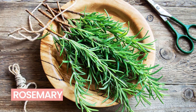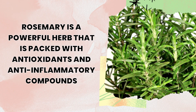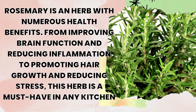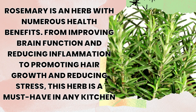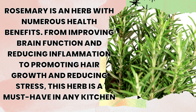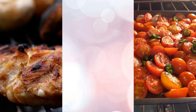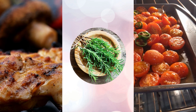Number 2: Rosemary. Known for its woody fragrance and flavor, rosemary is a powerful herb that is packed with antioxidants and anti-inflammatory compounds. Rosemary has numerous health benefits, from improving brain function and reducing inflammation to promoting hair growth and reducing stress — this herb is a must-have in any kitchen. The next time you're making roasted vegetables or grilled chicken, don't forget to add some fresh rosemary for a boost of flavor and health benefits.